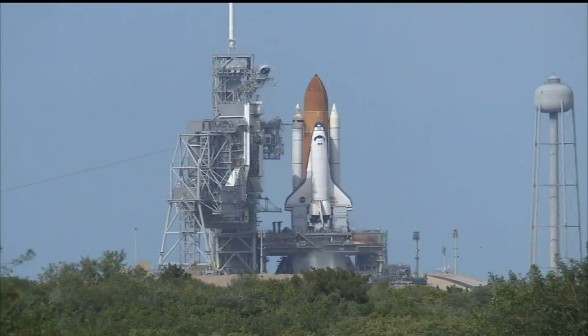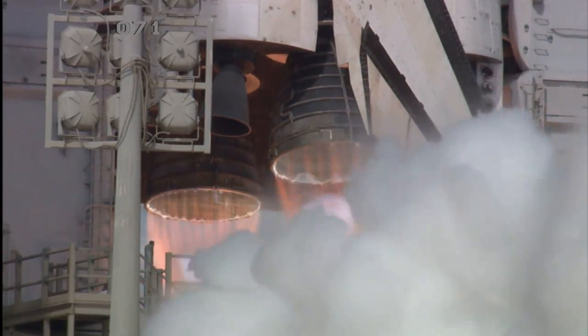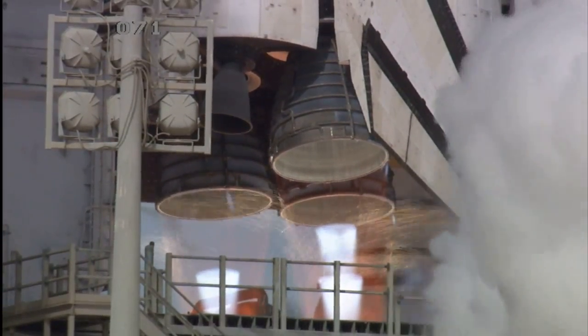T-minus 10, 9, 8, go for main engine start, 7, 6, main engine ignition, 4, 3, 2, 1, 0.